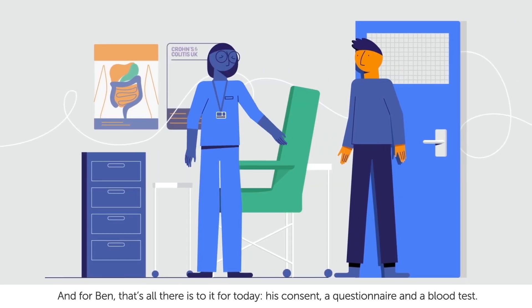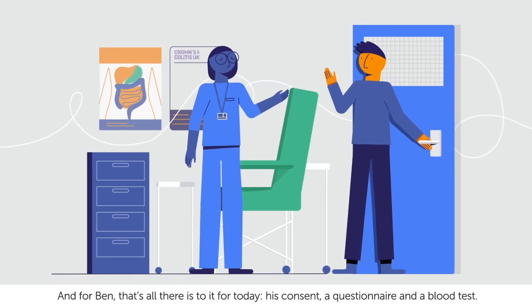And for Ben, that's all there is to it for today — his consent, a questionnaire, and a blood test.